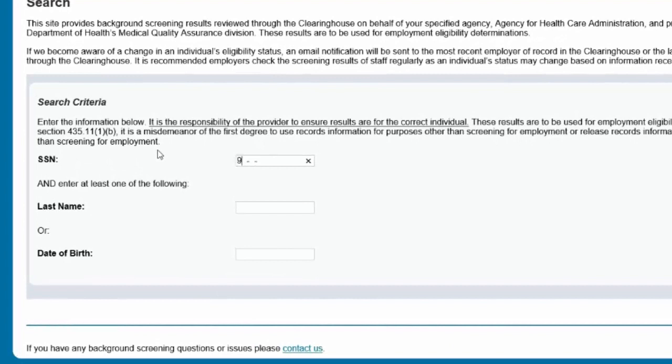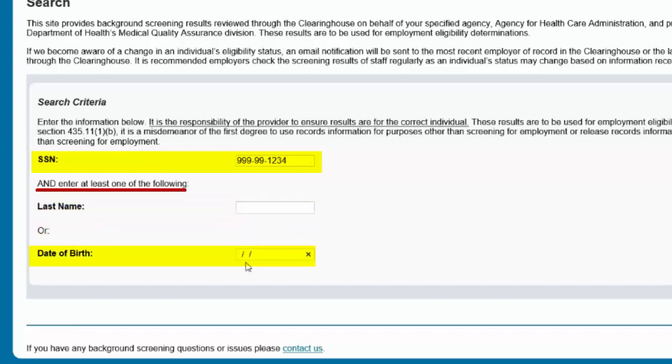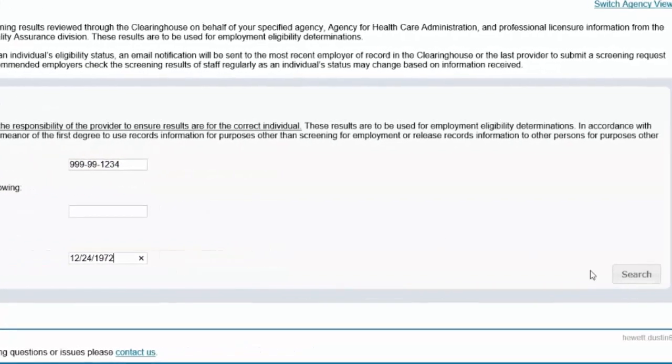To search for an individual, you must enter the individual's social security number and last name or date of birth. It is recommended that you only put either the last name or date of birth. Then select Search.